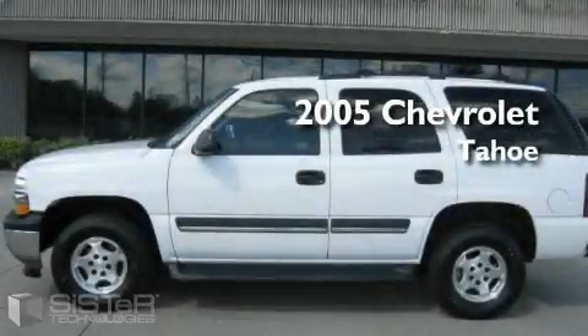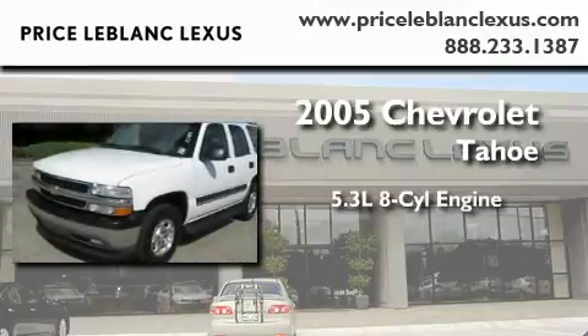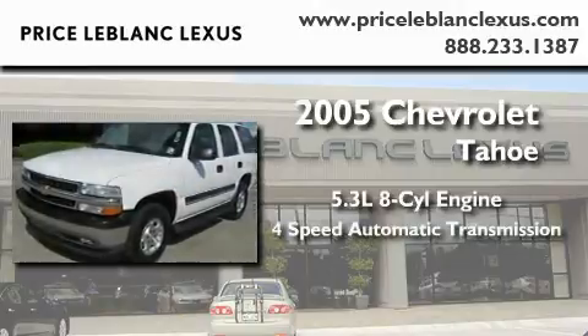This is a 2005 Chevrolet Tahoe. It has a 5.3-liter, eight-cylinder engine and a four-speed automatic transmission.